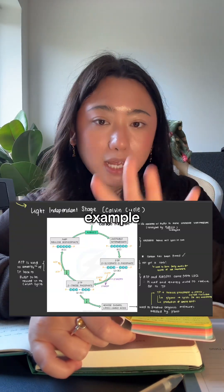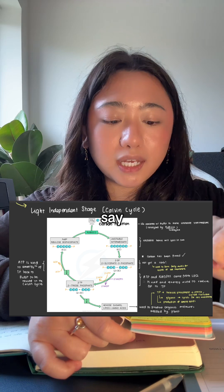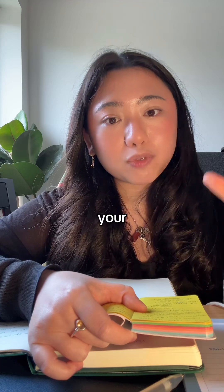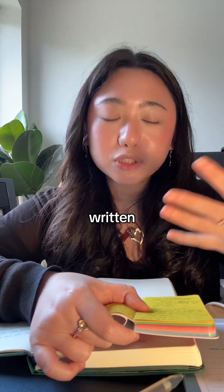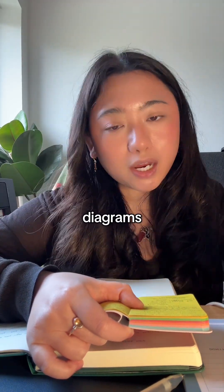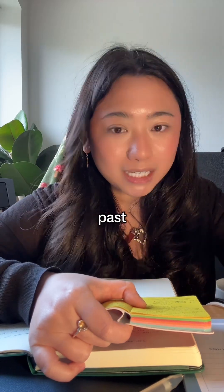For biology, you want to draw diagrams and annotate around them. This is an example of what I'm trying to say — you annotate around the diagram so that when you see the diagram in the exam, your brain automatically remembers what is written around it as well.